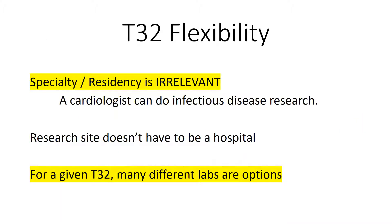The T32 is very flexible — your specialty training is irrelevant. If you are a cardiologist and want to do research in an infectious disease lab, you can do that. Additionally, the research site doesn't have to be a hospital; it could be a university that doesn't have a hospital.